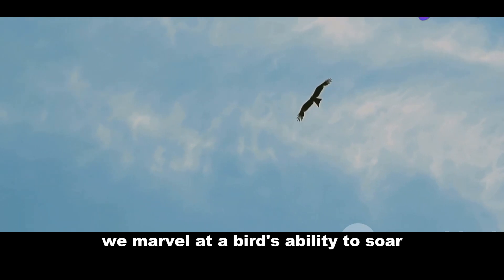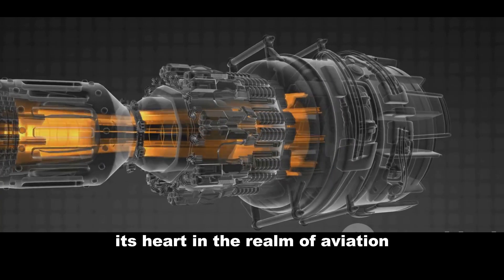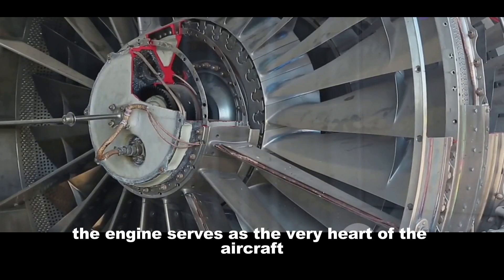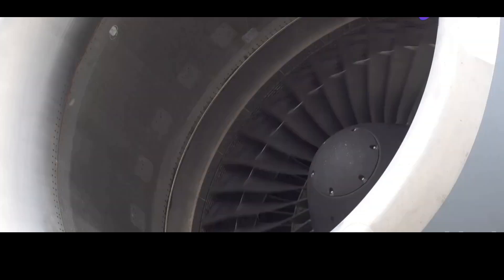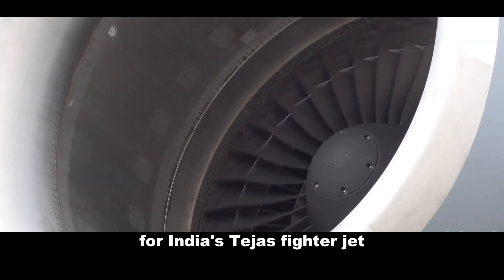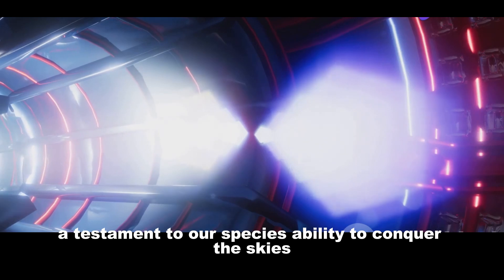We marvel at a bird's ability to soar, to dance among the clouds. But behind this elegance lies a powerful engine — its heart. In the realm of aviation, the engine serves as the very heart of the aircraft. It breathes life into metal wings, propelling them across the sky. The F-414 engine does just that for India's Tejas fighter jet — a marvel of modern engineering, a testament to our species' ability to conquer the skies.